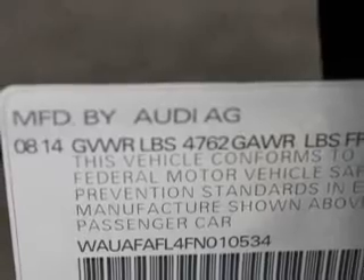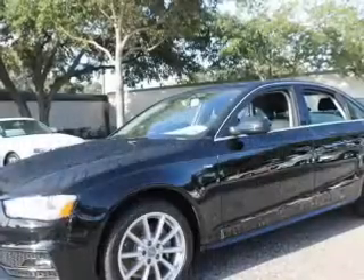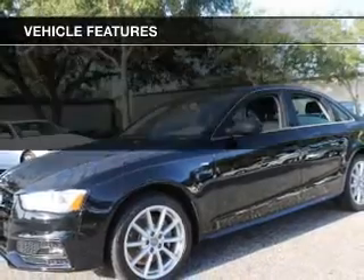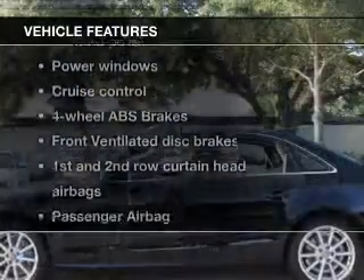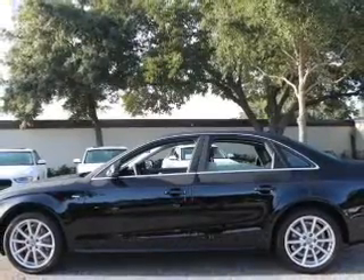Stand out from the crowd with premium wheels. You will appreciate the safety feature of anti-lock brakes. The sunroof lets fresh air in. And with these notable features, you won't want to miss out on the opportunity to own this amazing ride.